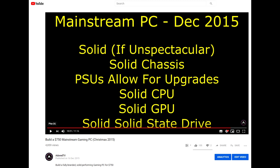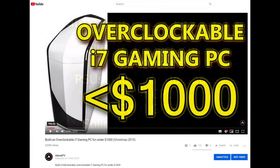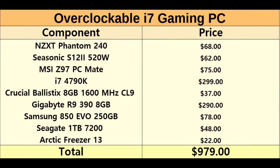My personal favourite was the overclockable i7 gaming PC coming in at under $1,000. It came with a great looking NZXT Phantom 240, a Seasonic S12 II power supply, the i7-4790K — almost on par with the just-released 6700K but a lot cheaper, with no need for expensive DDR4. 8GB of RAM and the R9 390 graphics card, which won out over the GTX 970. Same SSD and hard drive as before, with aftermarket cooling that allowed the CPU to be overclocked. Definitely my favourite out of all of the builds.